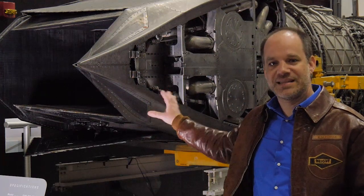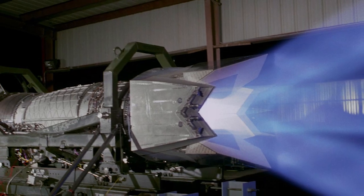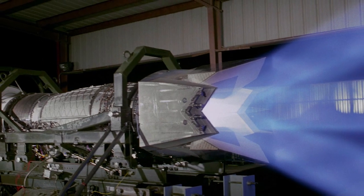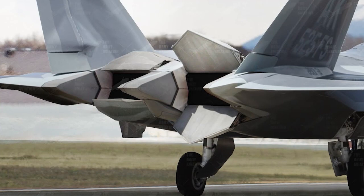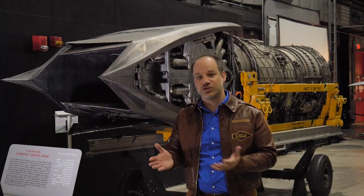What I want to talk about is the end of the engine — these are the nozzles. They provide what's called thrust vectoring; they're able to actually move up and down to direct the thrust coming out of the back of the airplane. This is called two-dimensional thrust vectoring — they can only move up and down, versus three-dimensional which could go side to side.